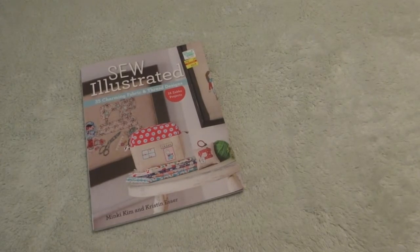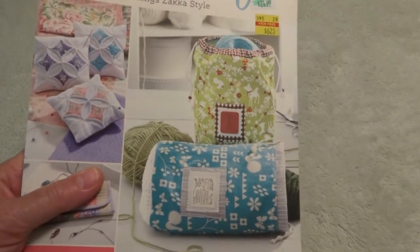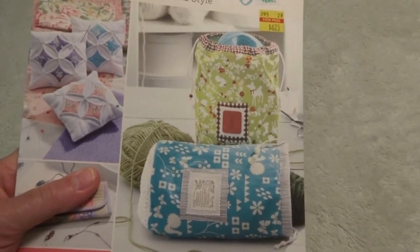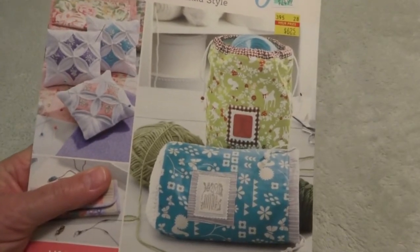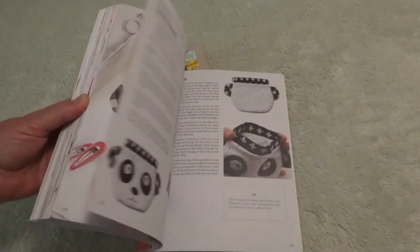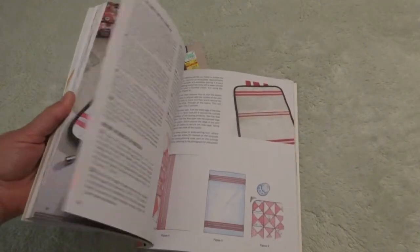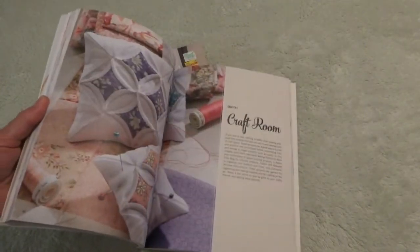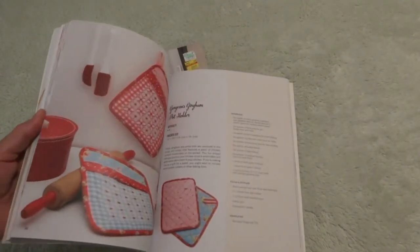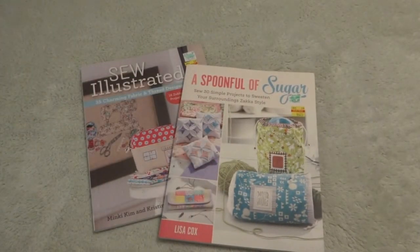The other one was "A Spoonful of Sugar." It was normally $24.99 and I got it for $6.25. Again, it was for the cute bags on the front — I was thinking how wonderful those would be as gift wrap. Just make them up, and if I wanted to give a gift, I could plop it inside. They've got bibs, all kinds of cute little things, little fabric baskets, floss organizers, pin cushions, potholders — fun projects, and for $6.25 I thought that was pretty good.